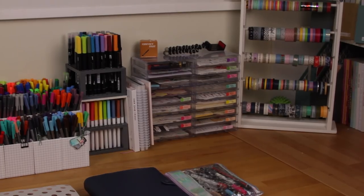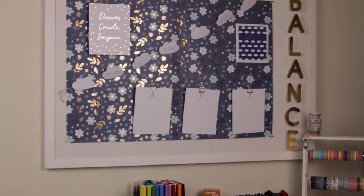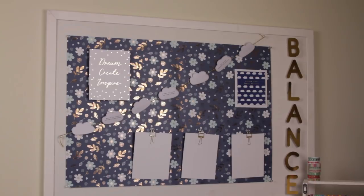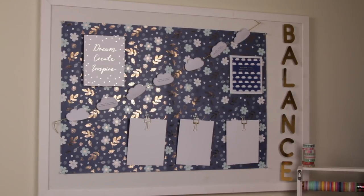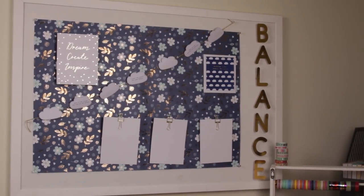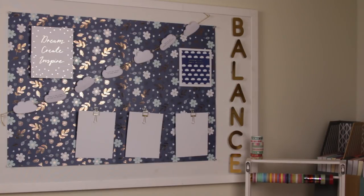Above all of that is my vision board — I've just redone it. It's this beautiful paper from Kiki K with some gorgeous quotes. The blank bits are supposed to be for my priorities — things I'm going to put little notes on with what my priorities are for the week, day, or month — but I've been really slack with doing that lately. And there's the beautiful 'balance' word down the side, which is actually helping a lot. Just being able to look up and check whether I've given myself time for everything is really useful.